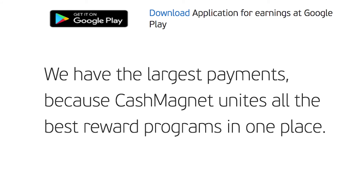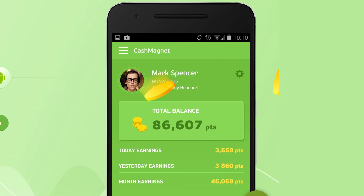They have the largest payments because they unite all the best reward programs in one place so you can collect the most money. This app is absolutely free. Once you install it, it will show you how much money you've collected. They pay for every minute of the time when you do nothing — you're being paid every single minute passively.